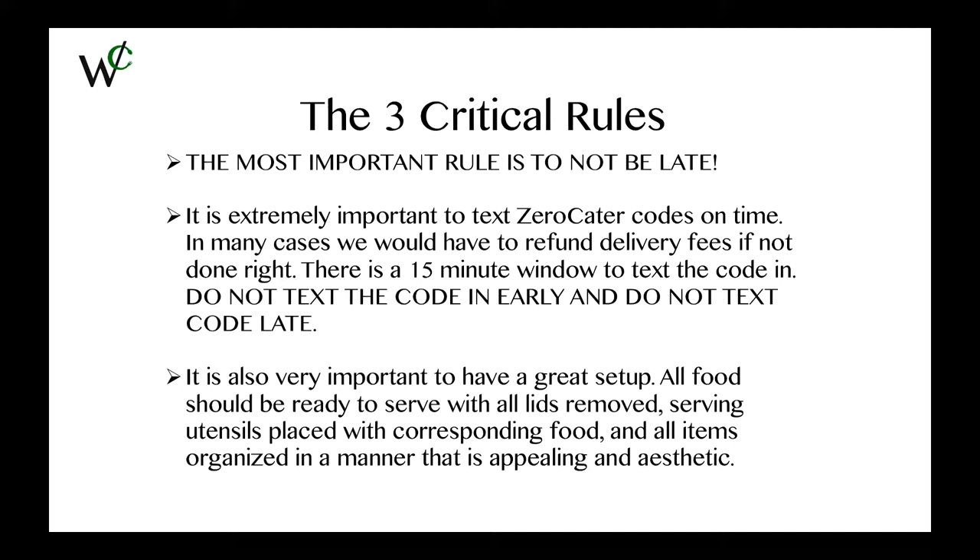It is also very important to have a great setup. This is at the foundation of what makes WowCater great. We want to provide them with a wow experience, and by doing that we have to have the best setups. We will remove all lids, serving utensils placed with corresponding food, and all items organized in a manner that is appealing and aesthetic.